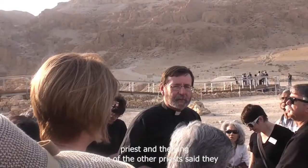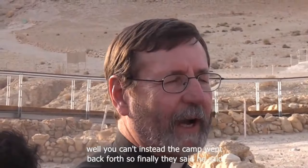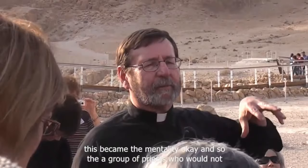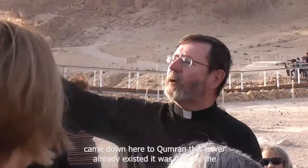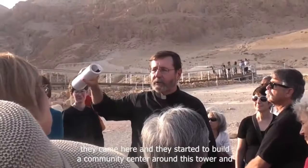Some of the other priests said you can't be both — either be the high priest or be the king. The debate went back and forth, and finally he said to them, 'You have to leave Jerusalem, I'll kick you out of the priesthood.' They replied, 'You can't kick us out, we're leaving.' So a group of priests who would not tolerate Jonathan being both priest and king came down to Qumran. A tower there had already been built by the kings of Israel, probably around 700 BC. It was a ruin, and they came and started to build a community centre around this tower.